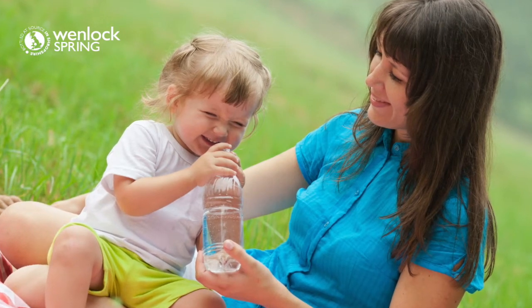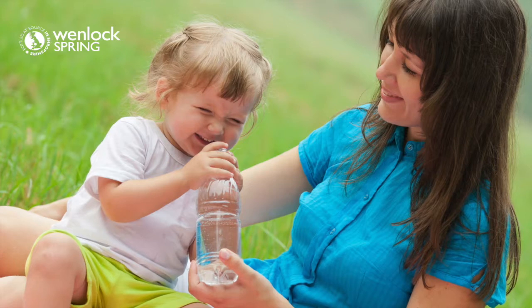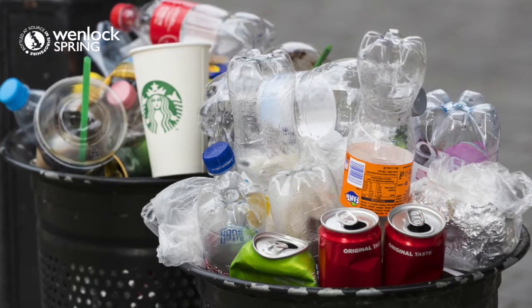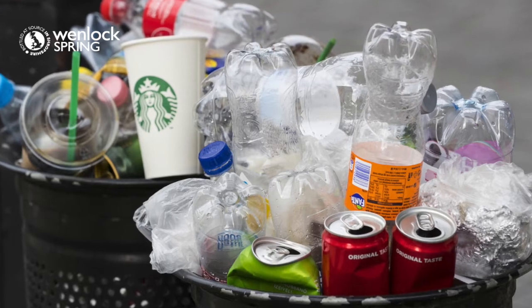Did you know, out of the 35 million plastic PET bottles that are bought here in the UK every day, 16 million do not reach our recycling plants. That means they are either being put into our general waste bins or they are litter.